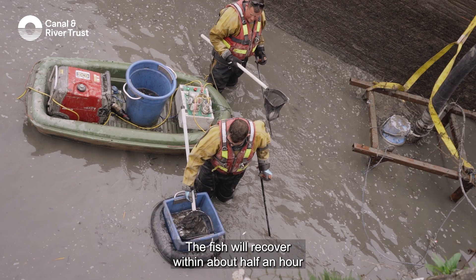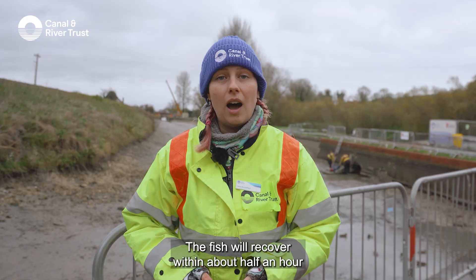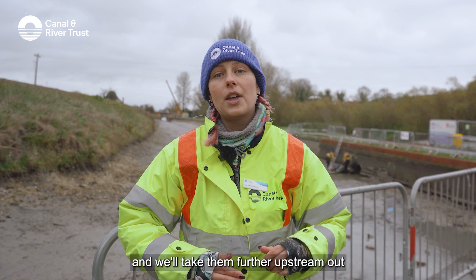The fish will recover within about half an hour and they'll be swimming around again. We'll take them further upstream out of the way of the works area and release them back into the canal completely unharmed.